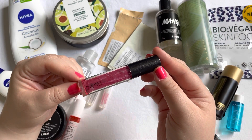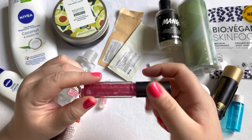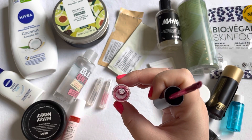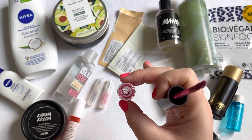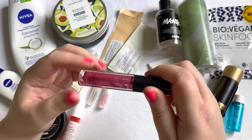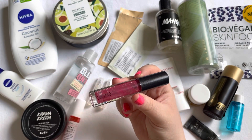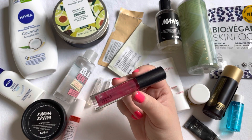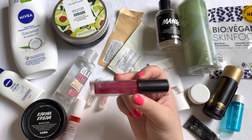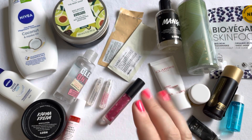The last makeup empty is the MAC Lip Gloss in 'Total Bombshell,' which was in my lip service project. I got almost everything out of it and I'm happy I used it up. I enjoy the formula but the color was a bit dark and very pigmented for me. Still, I'm happy to have a full-size lip empty for this month — the first lip empty of the year.